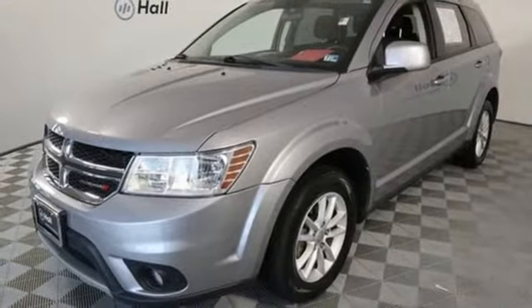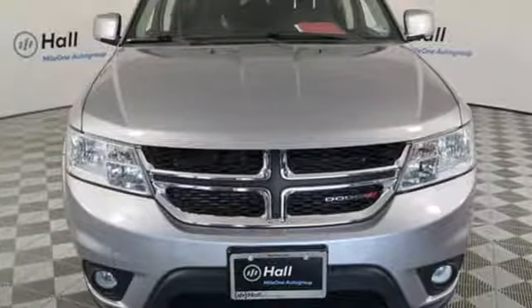Power. Performance. Passion. It's a Dodge. There's even more to see in person. Take it for a test drive today.